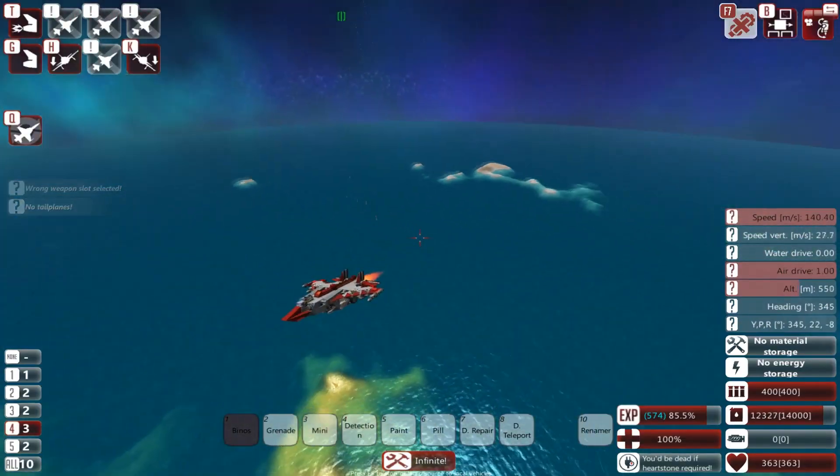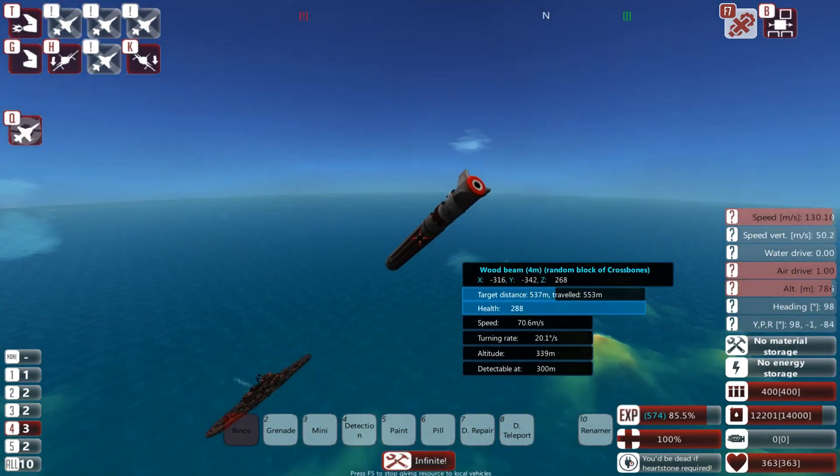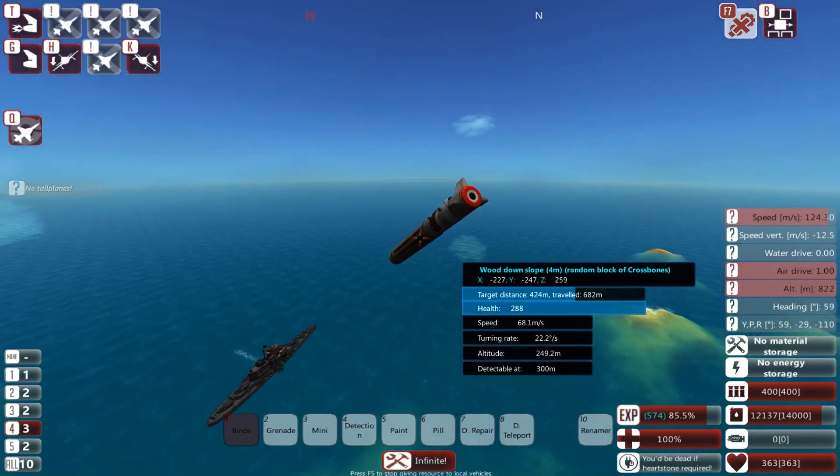First, the shells for the 30mm cannon have been modified for three times the damage at a small penalty to muzzle velocity.